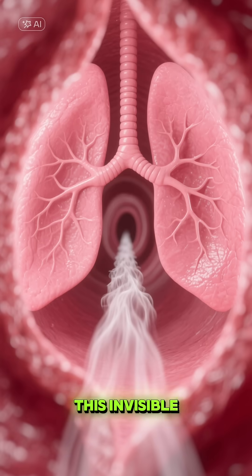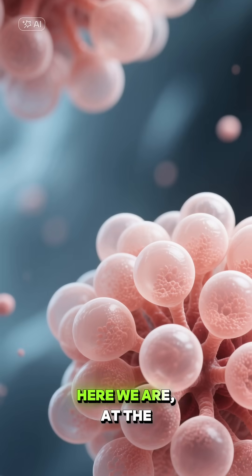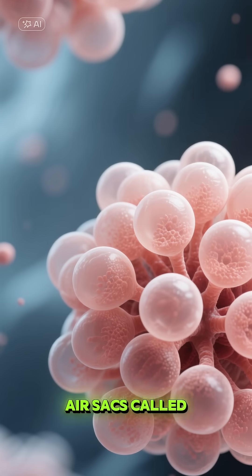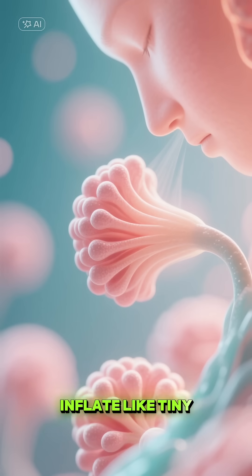The camera follows this invisible stream, diving deeper and deeper into the lungs. Here we are at the final destination: millions of tiny air sacs called alveoli. With each inhalation, they inflate like tiny balloons.